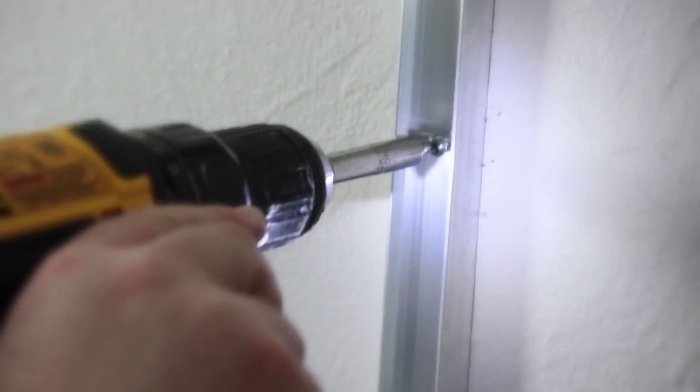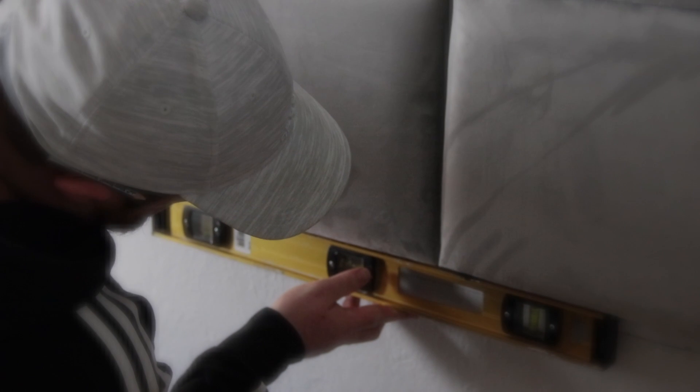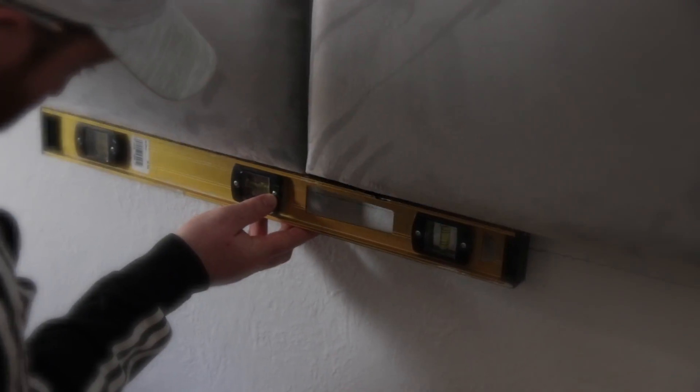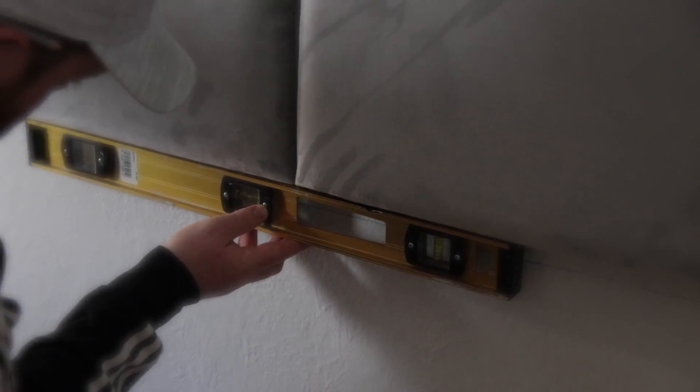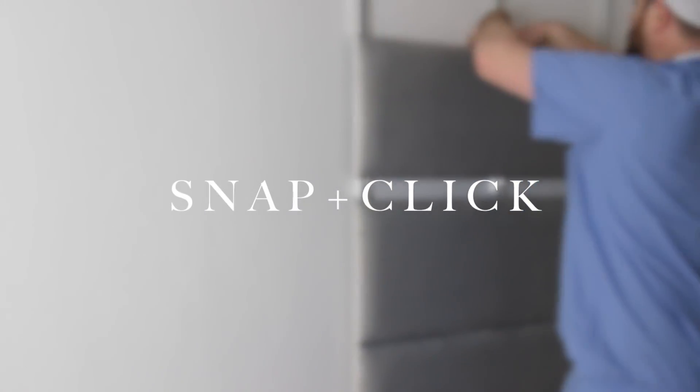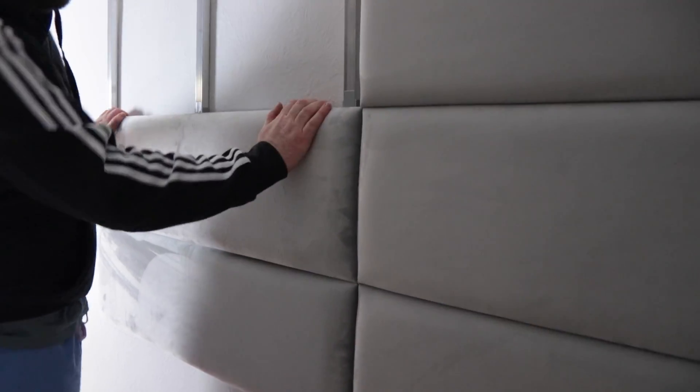Then you go ahead and start screwing in the brackets. It's super simple — just three screws and you're done. We used the level again to make sure everything was level as we went along. The last step is just to snap and click them into place. It's literally snap, snap, snap, push down, and you're done.